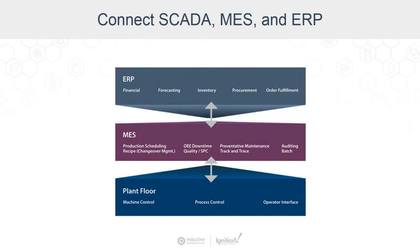Unfortunately, this gap between systems leads to unnecessary waste, missed opportunities, and bad decision-making. SQL databases are already in use by most MES and ERP systems. So when you're using SQL with SCADA, you can connect these three levels of software together easily.